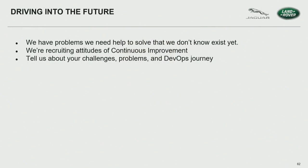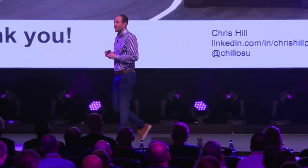Speaking of what could go wrong: the risk associated with software over the air is potentially the capability to brick a million vehicles overnight. We still need help and still have problems to solve that we don't even know exist yet. We're also recruiting — attitudes of continuous improvement. We'd love to hear about your challenges, your problems, and what resonated with our DevOps journey within your own business. That's all my time — thank you very much for listening, and have a good rest of your conference.